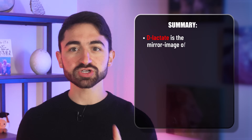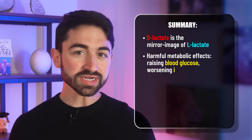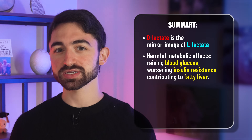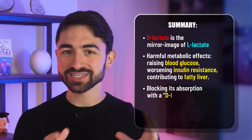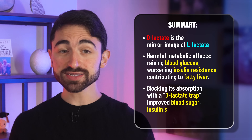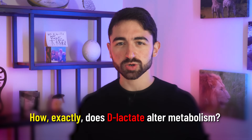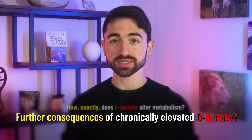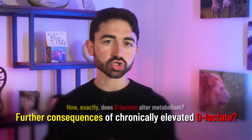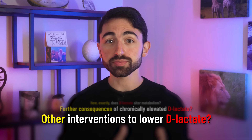So to recap: D-lactate is the mirror image of lactate. Unlike its twin, D-lactate exerts harmful metabolic effects — raising blood glucose, worsening insulin resistance, and contributing to fatty liver disease. But encouragingly, at least in preclinical trials, blocking the absorption of D-lactate with D-lactate traps improved blood sugar, insulin sensitivity, and liver health. Many questions remain: how exactly does D-lactate alter metabolism? Through what receptor signals or gene expression patterns? What are the consequences of chronically elevated D-lactate over years in human obesity? And beyond polymer traps, what other dietary, microbial, or lifestyle interventions might lower D-lactate and improve metabolic health?